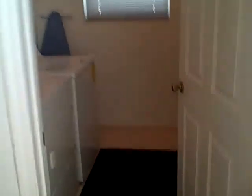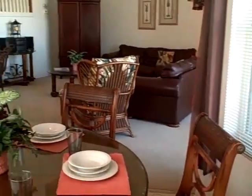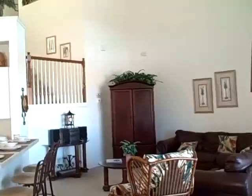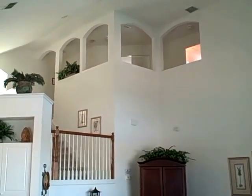Right here we have the laundry area with washer and dryer — nice and spacious. From here we have a view to the living room and the kitchen, and you also get a little bit of a view upstairs.